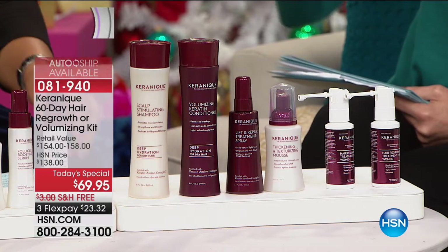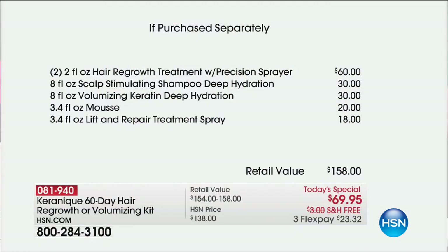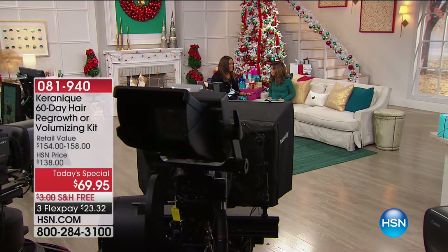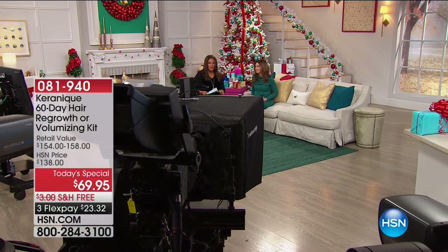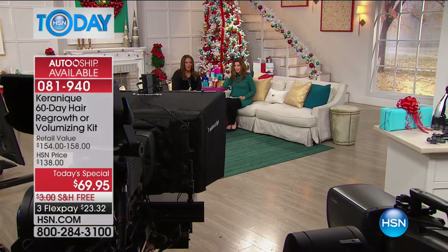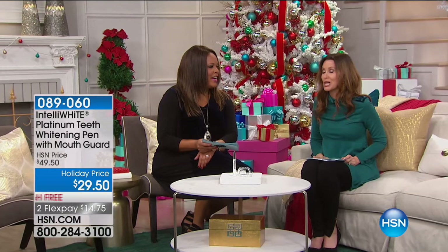It's about a dollar and change a day for your shampoo, conditioner, treatment, hydration, and mousse — and you're regrowing your hair. It's a $158 value for under $70 — like $35 a month for an entire hair care line. A lot of people think there's nothing they can do to grow their hair, so they do nothing. There are proven results with consumer perception studies.